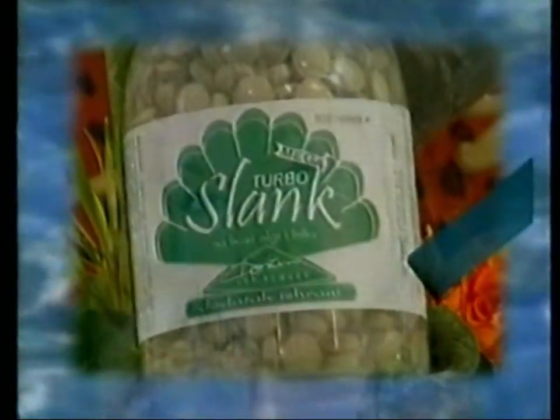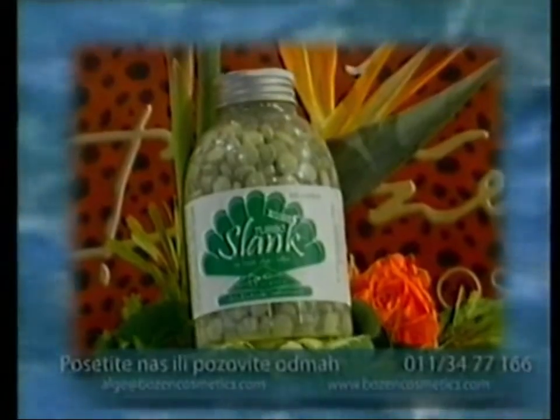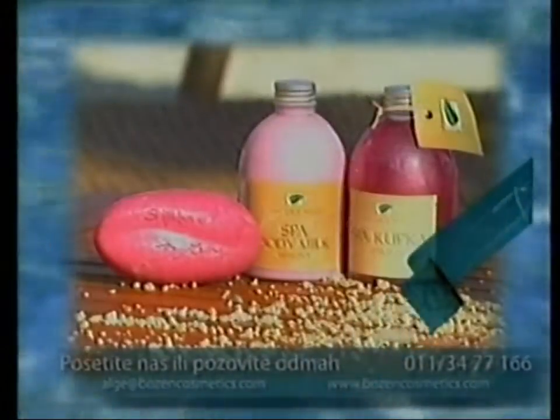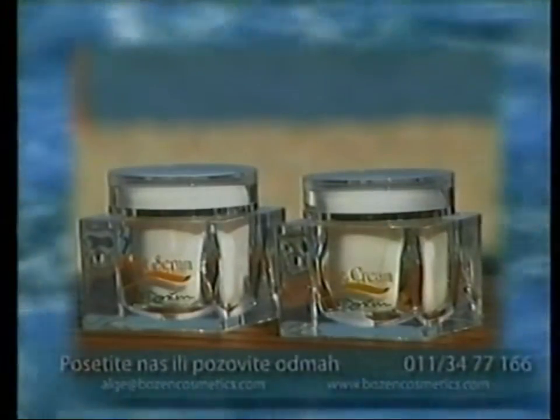Kompanija Božen Zmetiks već 16 godina uspešno posluje kao lider algologije u oblasti kozmetike. Čuveni proizvodi, autorski kreirani: turbošlank, čaj od ljubičastih algi, spirulina, algo začin, lifting program, spa i aromaterapija program — samo su deo palete Božen proizvoda. Alg je u službi lepote i zdravlja u Božen proizvodima 16 godina sa vama. S ljubavlju, Božen.